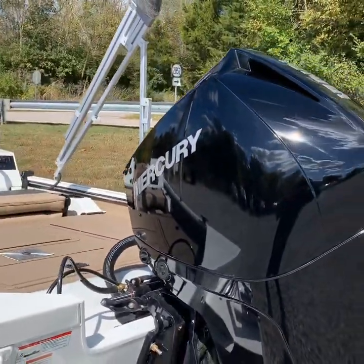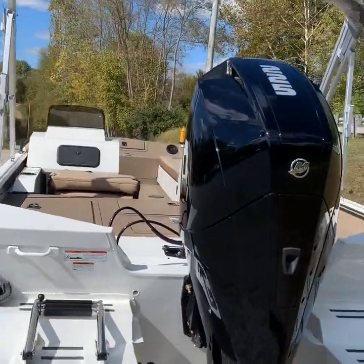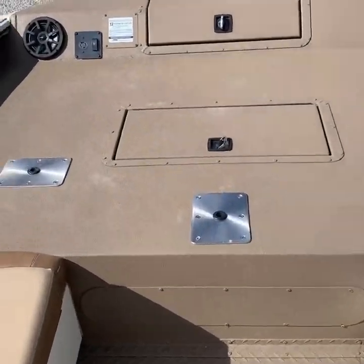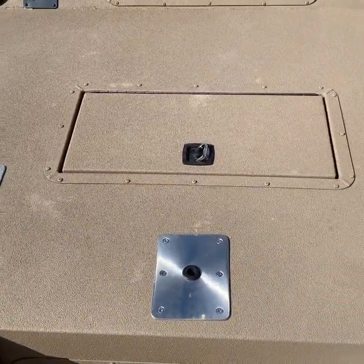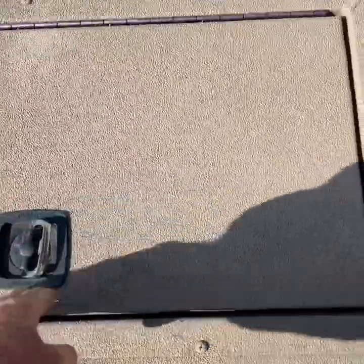Mercury always looks absolutely incredible with a white boat. So I'll get up in here and give you a tour — it's beautiful. We're going to have to wrestle a little bit with the lighting; got a lot of shadows today. There are three pedestal seat positions up here for the crappie fishermen, side-by-side fishing, and again the front livewell on this Big Easy, as well as in the back.